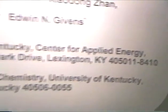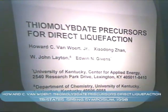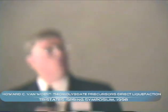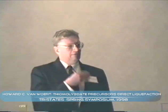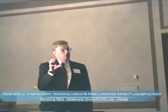I'd like to acknowledge John, Edward Gibbons, myself, and John Layton from the Department of Chemistry, University of Kentucky, who carried out these studies of thiomolybdate precursors, which were ammonium salts, and also that entails molybdenum sulfide cluster compounds.